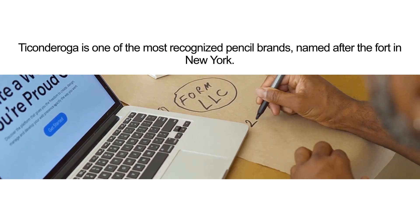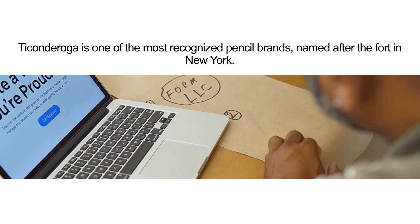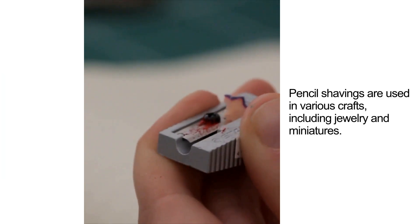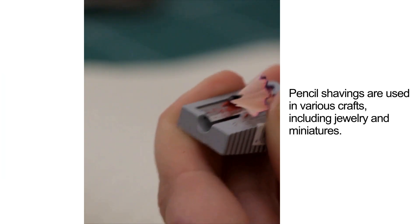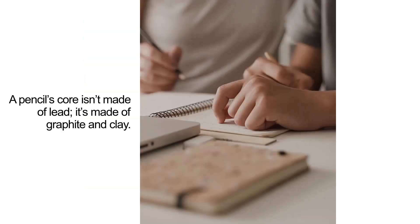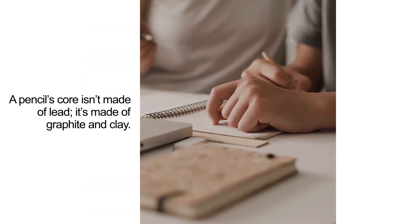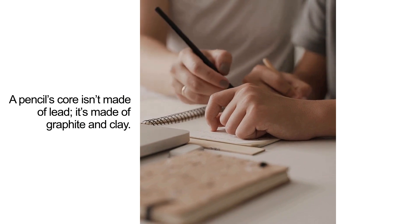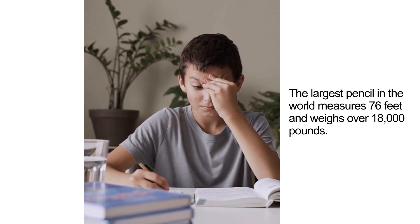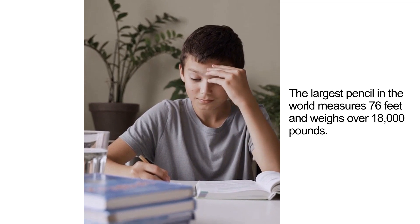Ticonderoga is one of the most recognized pencil brands, named after the fort in New York. Pencil shavings are used in various crafts, including jewelry and miniatures. A pencil's core isn't made of lead — it's made of graphite and clay. The largest pencil in the world measures 76 feet and weighs over 18,000 pounds.